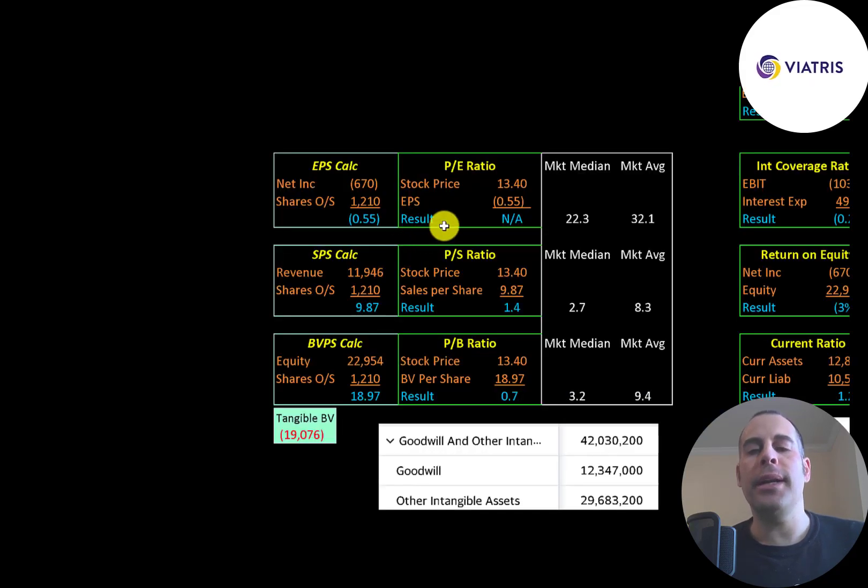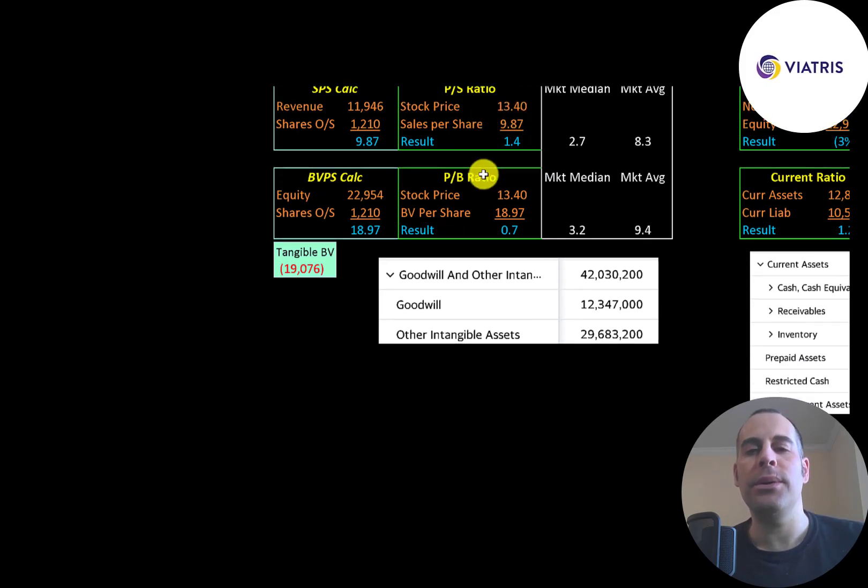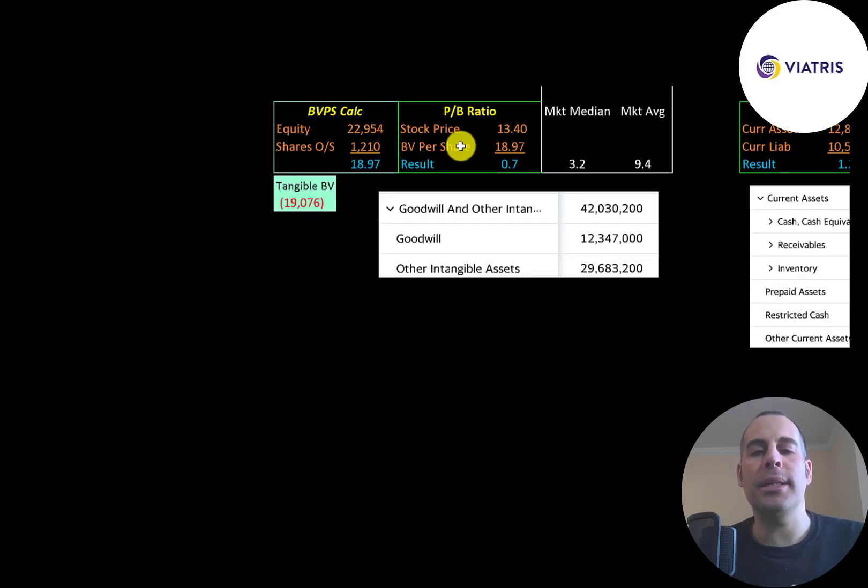Let's look at their financial ratios. The average PE in the market is 32 and the median is 22. PE is stock price over earnings per share — to calculate earnings per share, that's net income over shares outstanding. They have negative net income so we can't look at the PE. Price to sales is stock price over sales per share — they're at 1.4, meaning investors are paying $1.40 for $1 of revenue. Price to book is stock price over book value per share, and they're at 0.7.